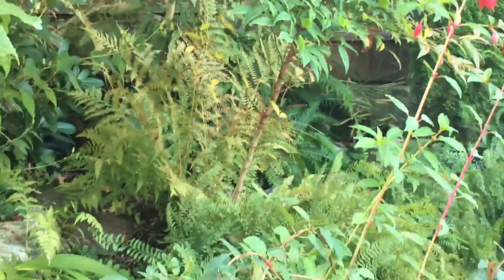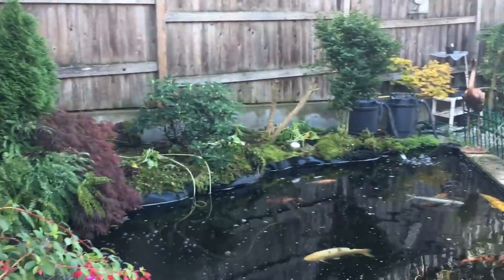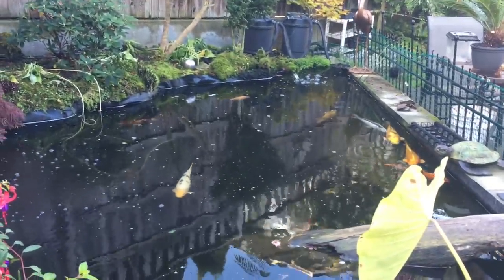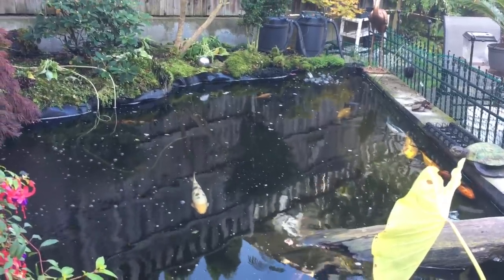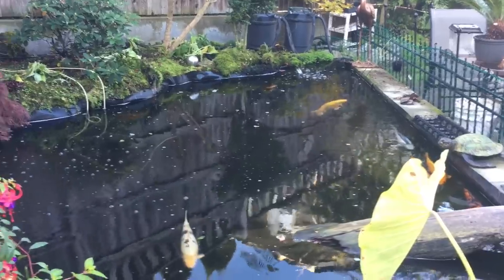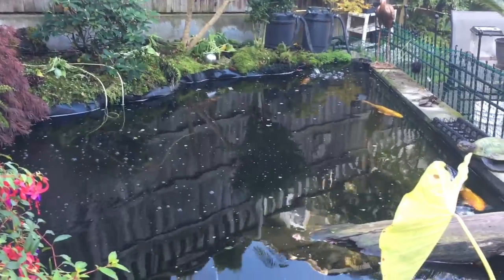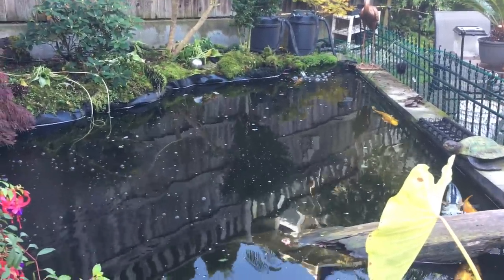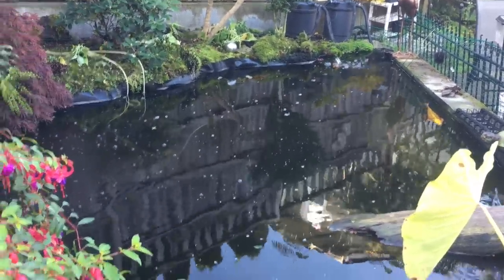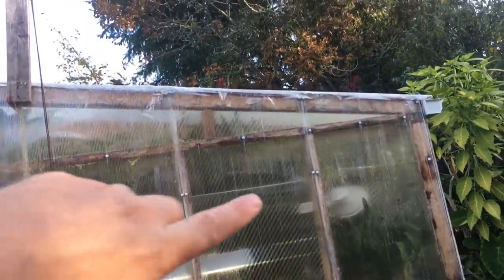Starting to do some fall maintenance. The koi are going to be coming in soon — they're still reasonably active but we store them inside for the winter come November. There can be minks that come around the area, and I don't know anything that can stop minks from getting your fish if they really want them, so they'll come in soon.